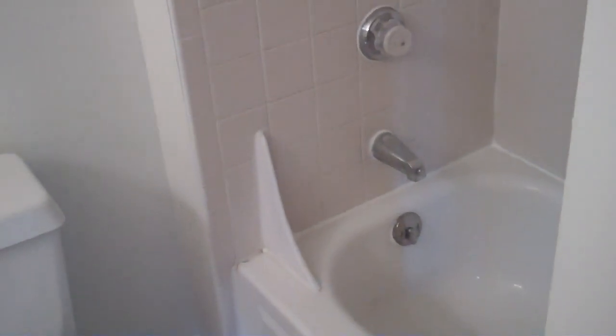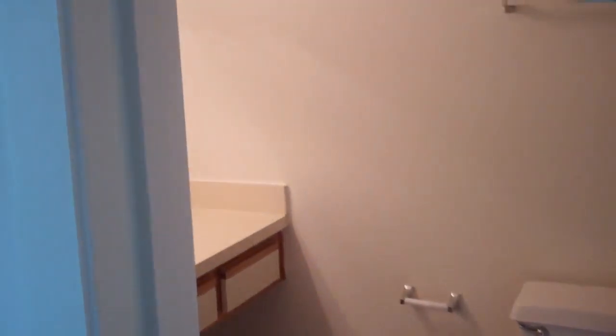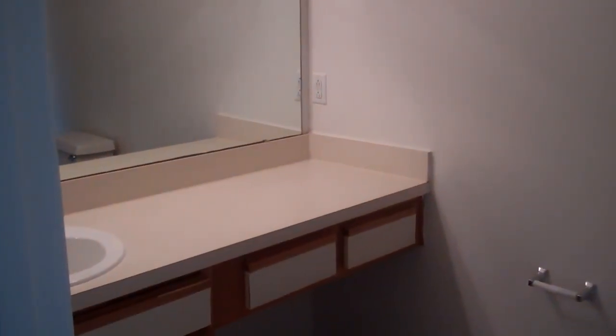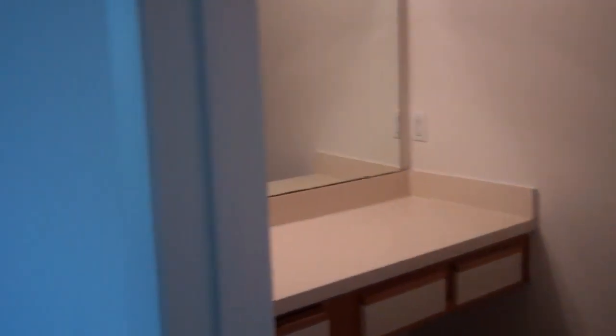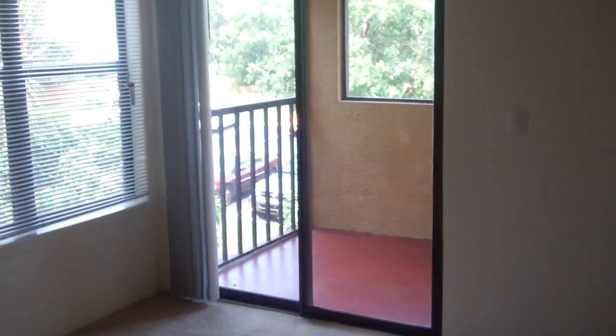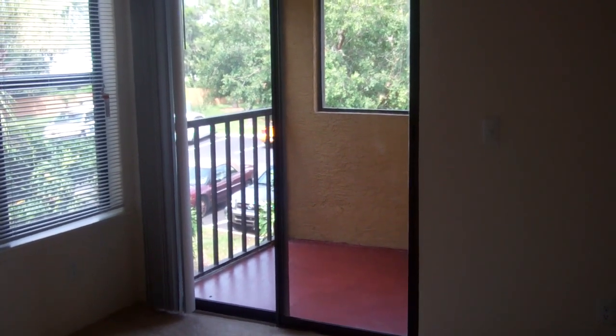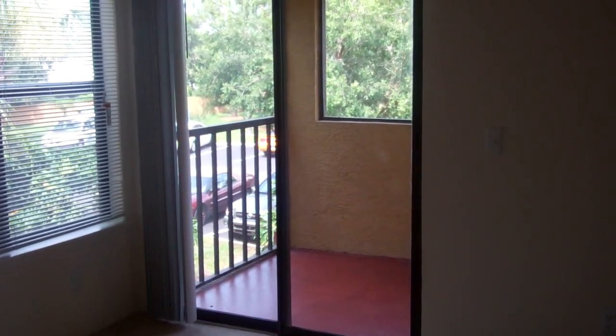We do have ceramic tile, and there is the cabinet top there. Another view of the master here. And last but not least, we do have your private patio off the master, so you can come home and unwind on your private patio that is also screened in.